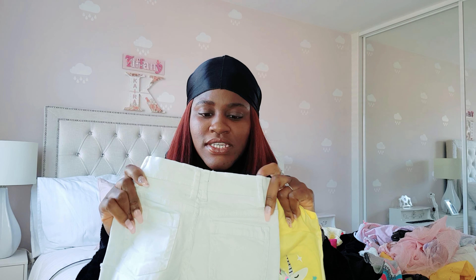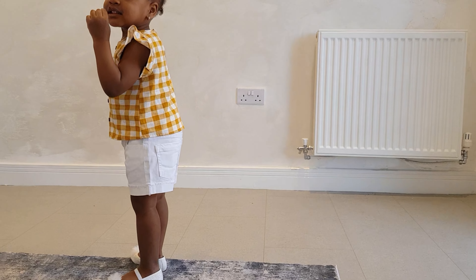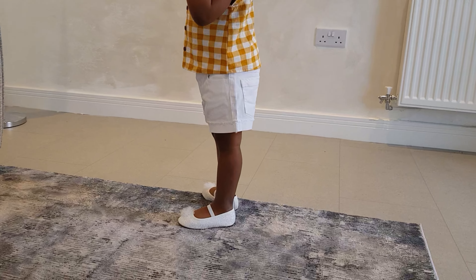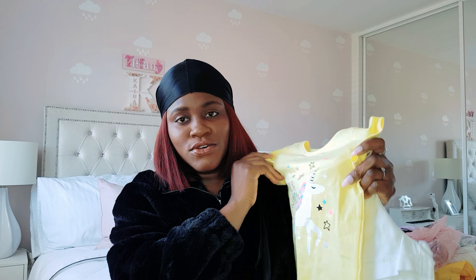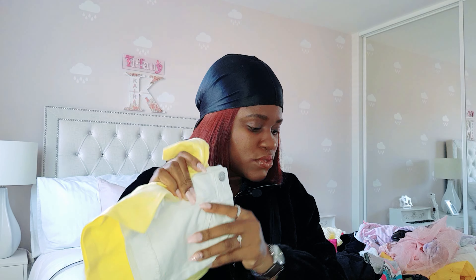We got this bum shirt — it's a jean bum shirt, called a mid-rise denim — and this one is two to three years, because Kyra has a bum. I could have gotten the 18 to 24 months size for her, but yeah, we went with this. These are basically summer wears.